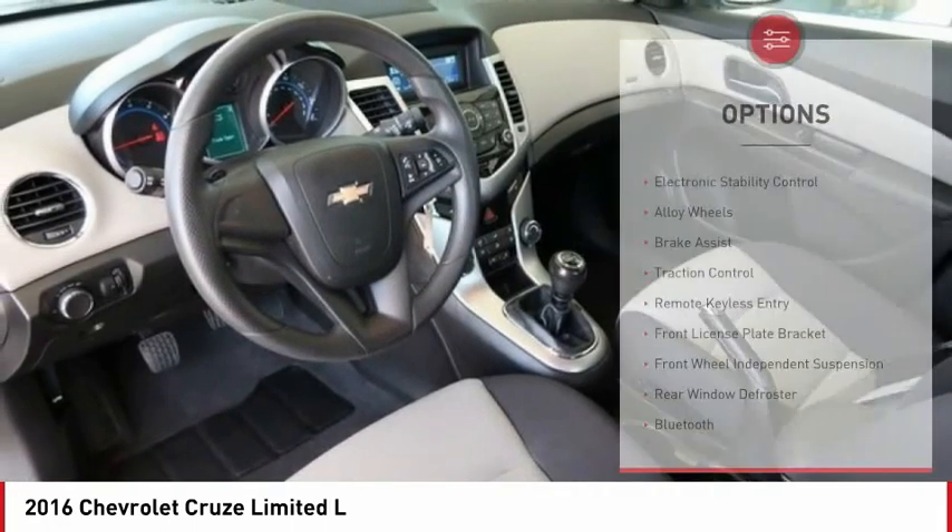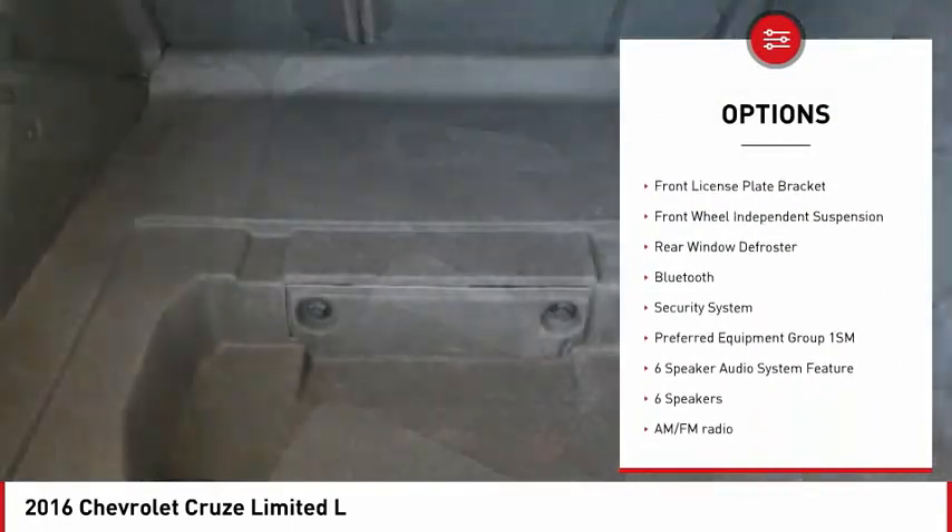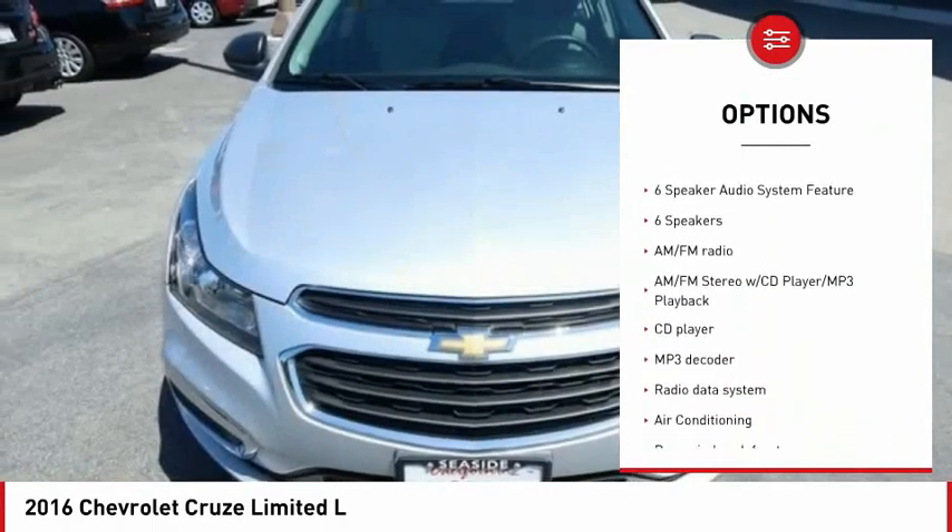Here are some of this vehicle's great options: electronic stability control, alloy wheels, brake assist, traction control, remote keyless entry, and front license plate bracket.